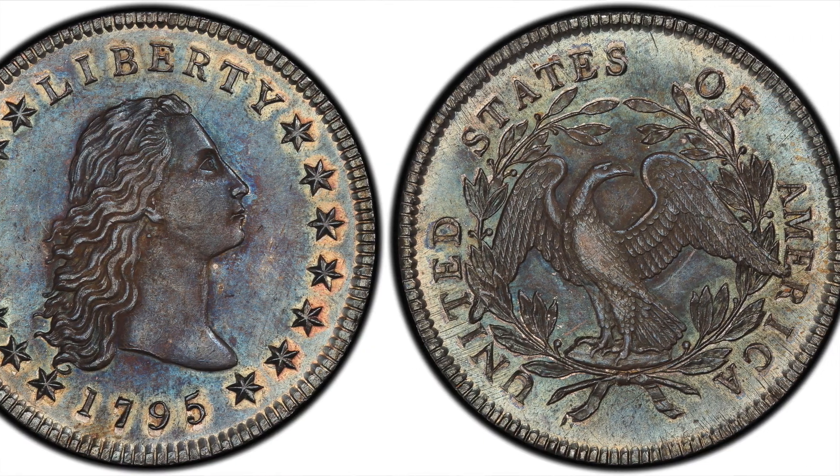Coming in at number 6, we have this 1795 silver dollar. The front features the head of Lady Liberty with flowing hair — why this coin is referred to as a Flowing Hair Liberty dollar — while the reverse features an eagle surrounded by a wreath. Mint records show over 160,000 of these coins were minted in 1795, so it is not particularly rare. What makes this coin stand out is its condition: it is the finest known example, graded Mint State 66, and sold in 2005 for $1,265,000.